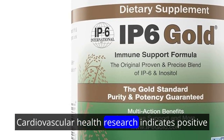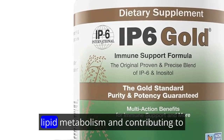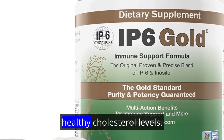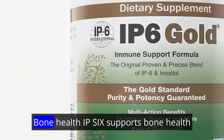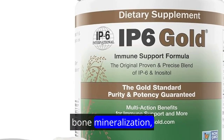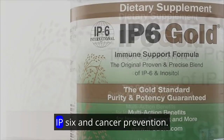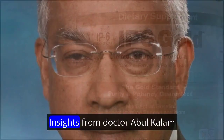Research indicates positive effects on cardiovascular health, with IP6 influencing lipid metabolism and contributing to healthy cholesterol levels. IP6 also supports bone health by participating in the regulation of bone mineralization, potentially preventing conditions like osteoporosis.